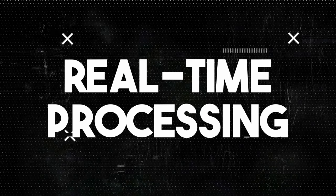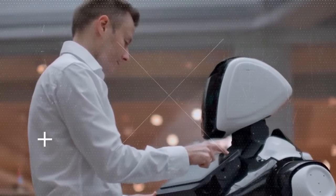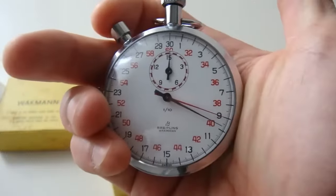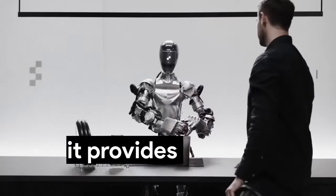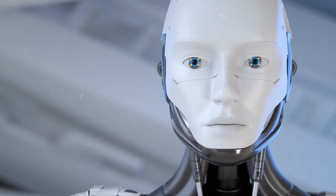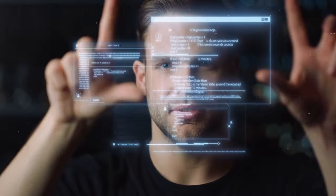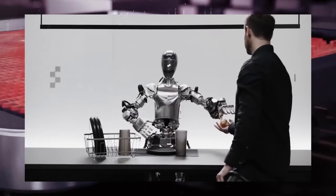Number two: real-time processing. This cutting-edge capability ensures that the robot's actions are seamlessly executed with unparalleled speed and precision. The robots we have been seeing for years rely on pre-programmed movements or require time-consuming processing. But OpenAI's robot operates in the moment, as evident in the demo released — immediately upon receiving requests or questions, it provides answers immediately. This real-time processing feature enhances versatility, allowing it to learn and improve its performance over time through experience, continuously analyzing and responding to real-world data to adapt its behavior for maximum effectiveness.